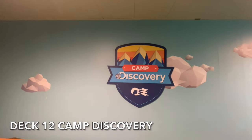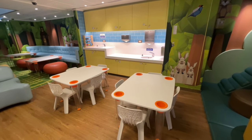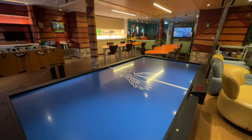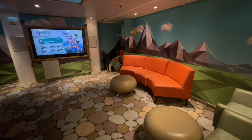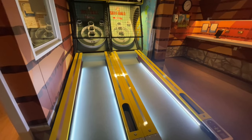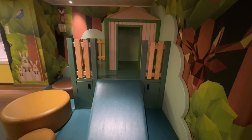Towards the aft of Island Princess on deck 12 is Camp Discovery, the first of Island Princess's children's clubs. Located here is the treehouse for ages 3 to 7 and the lodge for ages 8 to 12. This space has been specially designed for the ultimate time at sea. With a selection of games, arts and crafts and video game consoles, there's always something to keep your little ones entertained, and there's specially trained staff on hand.